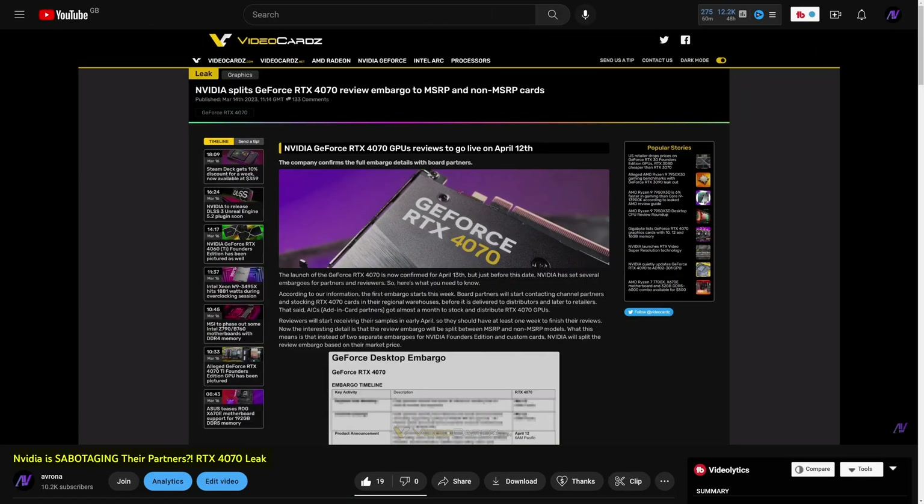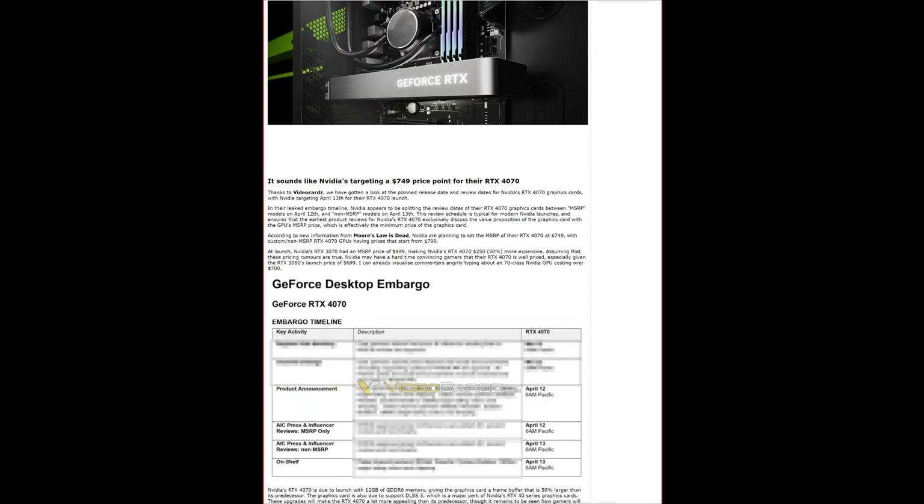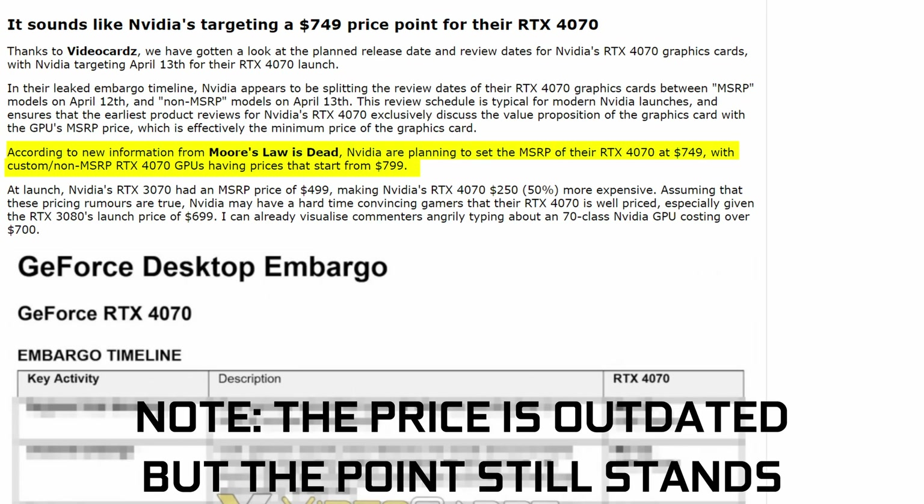As we discussed in the previous video, it looks like NVIDIA will continue to make the relationship with third-party manufacturers even more abusive, with NVIDIA Founders Edition graphics cards being up to $50 cheaper than third-party ones. So if you want to pay less, stroke NVIDIA's ego, and make NVIDIA's partners cry, then you know what to go for.